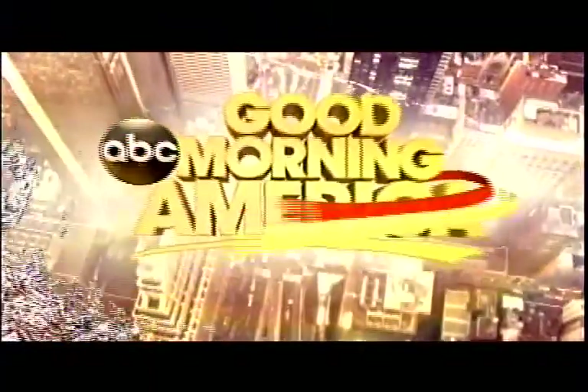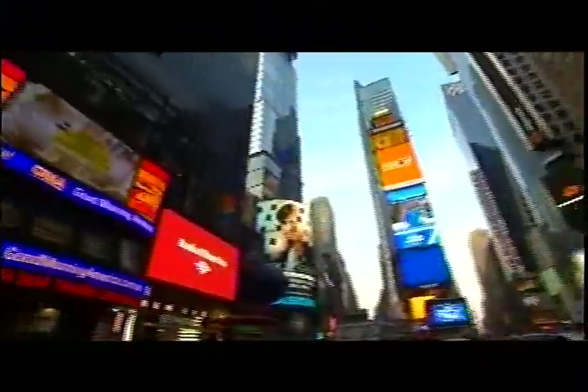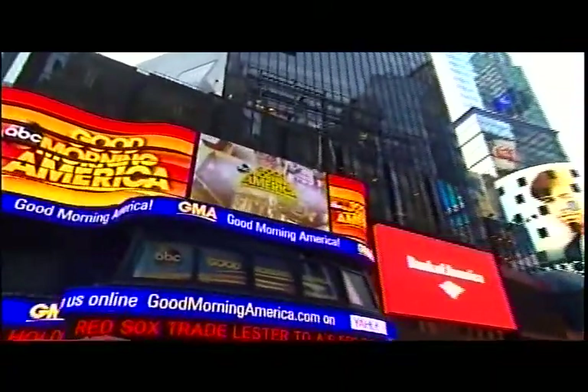From ABC News, live in Times Square, Friday, August 1st, 2014, this is Good Morning America.